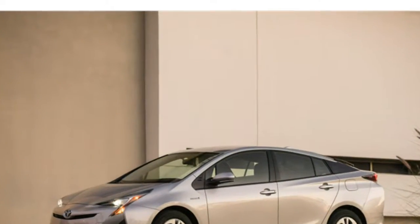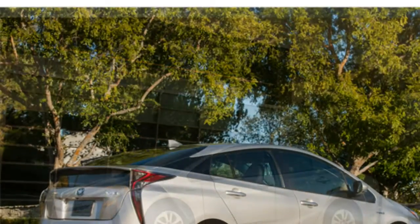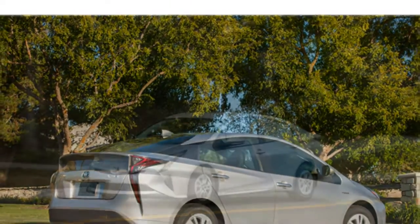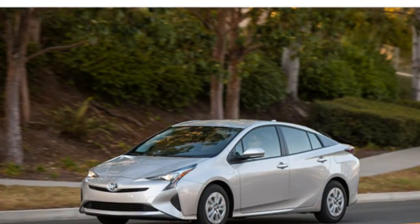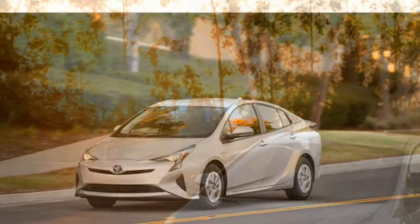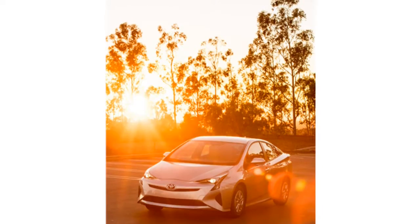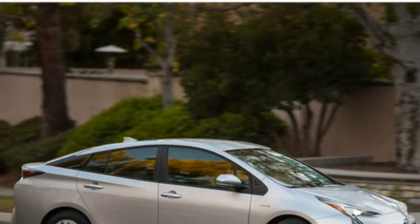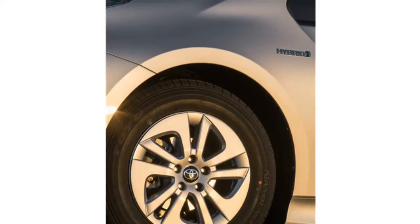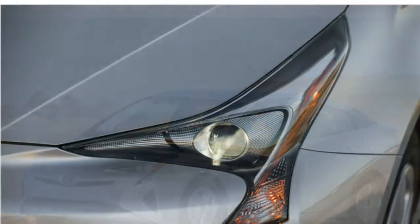Up front, there's ample room for adults to sit comfortably without feeling cramped. In the back, headroom is generous, though legroom is a bit cramped. Most adults should be comfortable in the back for short drives, but if you've got really long legs, the back of the Prius will not be the most comfortable place for you. The Chevrolet Malibu Hybrid is a better choice if you have tall people in the back, because it has generous legroom.